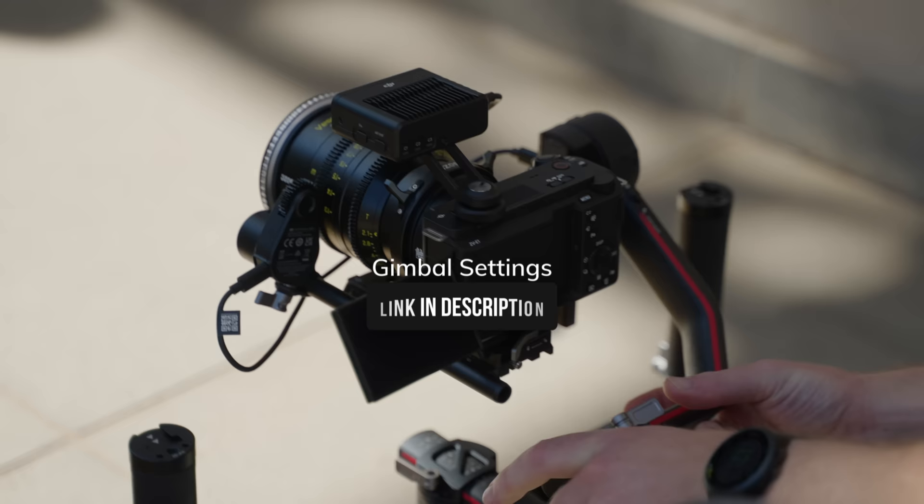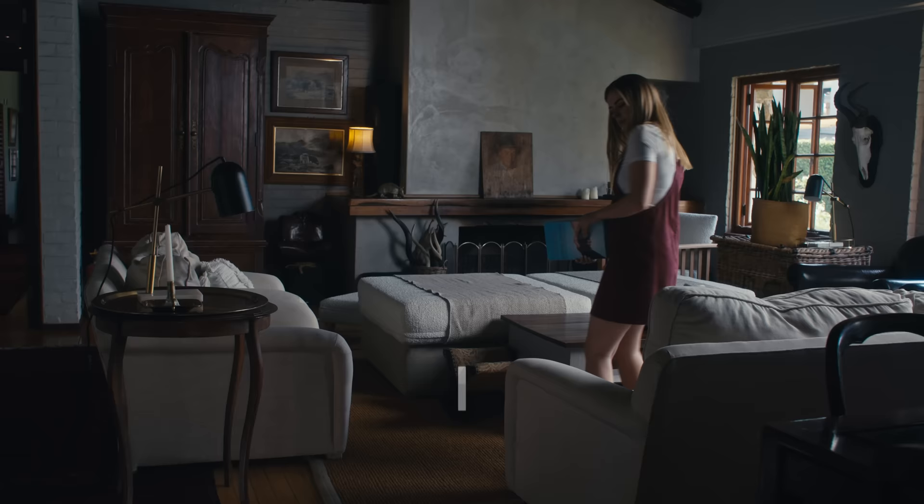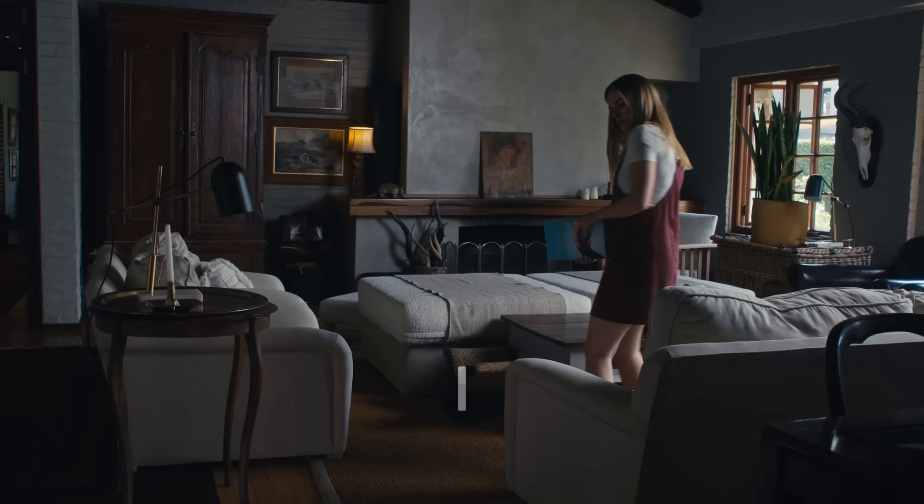Lens-wise, a 35mm will give you the most natural compression, focusing more on the subject and less on distortion or parallax. I'm sharing the custom gimbal settings for this shot in the description.